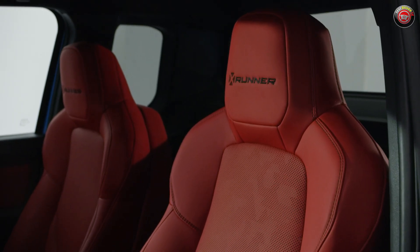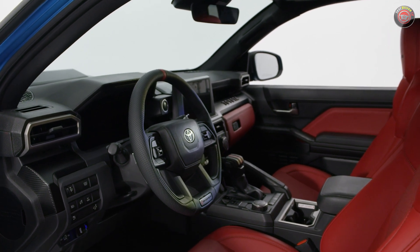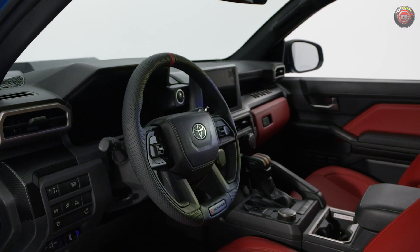The cabin mostly remains stock Toyota Tacoma, except for the steering wheel featuring paddle shifters and a few top-grade accents to put icing on the cake.